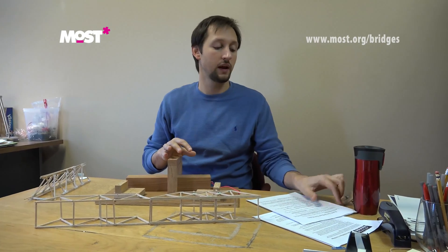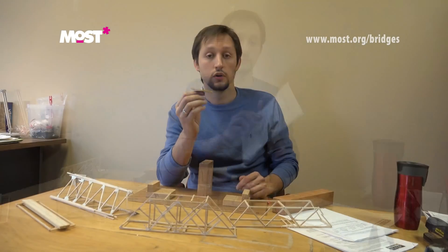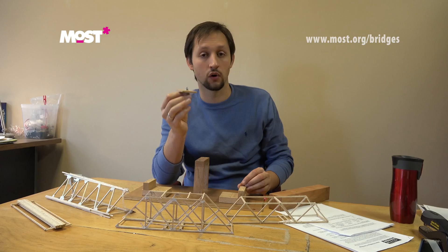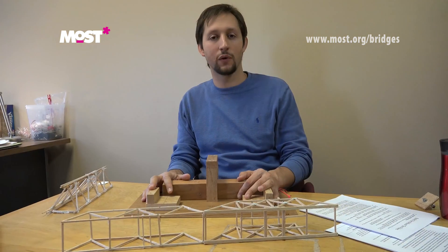Everything is explained in our documents which can be found on the website most.org/bridges. You can always reach out to us at eventscoordinator@most.org if you have any questions — we'd be happy to explain the rules further. Thank you for watching and good luck!